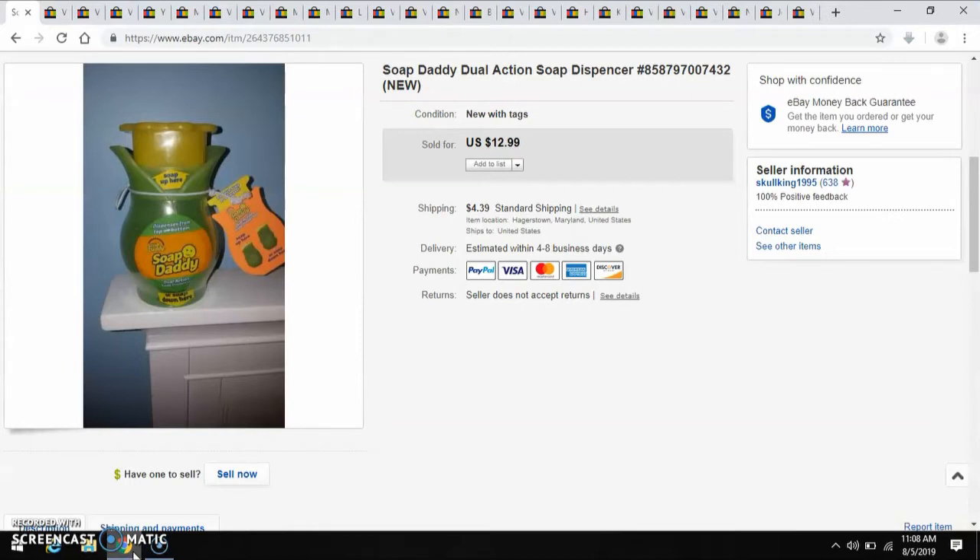The very first item that I sold happens to be this Soap Daddy Dual Action Soap Dispenser. I'm sure if you've been to any of your grocery stores or like Bed Bath & Beyond, you would have seen this brand — they sell the Smiley Face Scrubbies. Anyway, I picked this up brand new at a thrift for $2.49, and I sold it for $12.99.